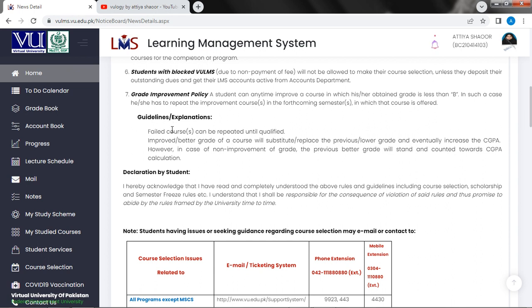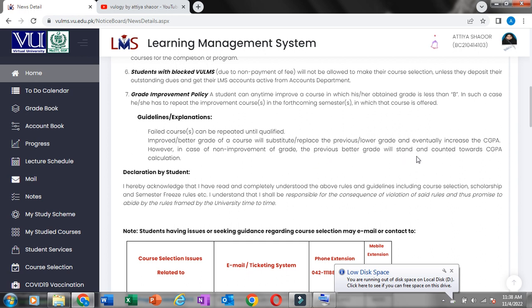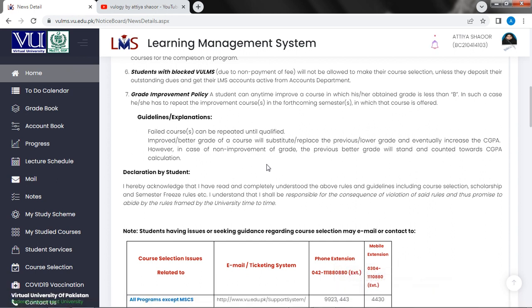Failed courses can be repeated until qualified. The improved or better grade of a course will substitute or replace the previous or lower grade and eventually increase the CGPA. However, in case of no improvement of grade, the previous better grade will stand and be counted towards CGPA calculation.